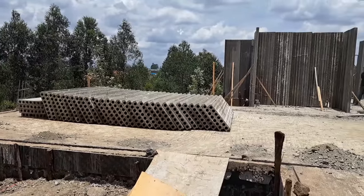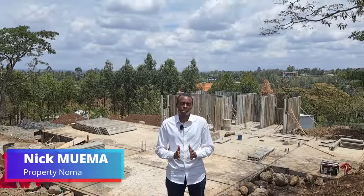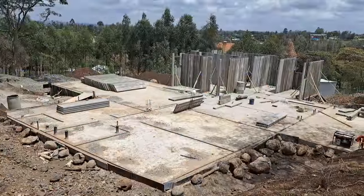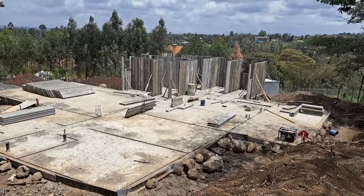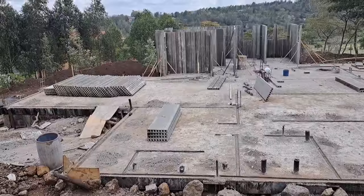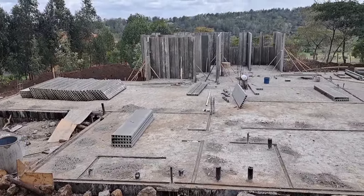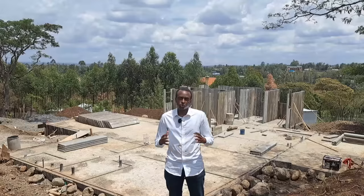Another video, another project. Today I'm excited to show you this house behind me that is being built using precast concrete wall panels. We are at Ngong in Kajiado County and this house is a four bedroom bungalow. We're going to start exploring this house from where we are today because it's my first time visiting the project. I'll be joined by the contractor in charge, Mr. Chomba, who will take us through the project. Enjoy yourself as we explore this house.